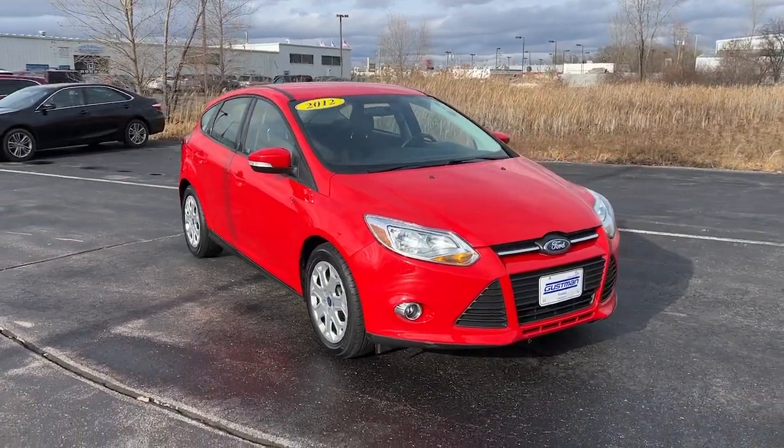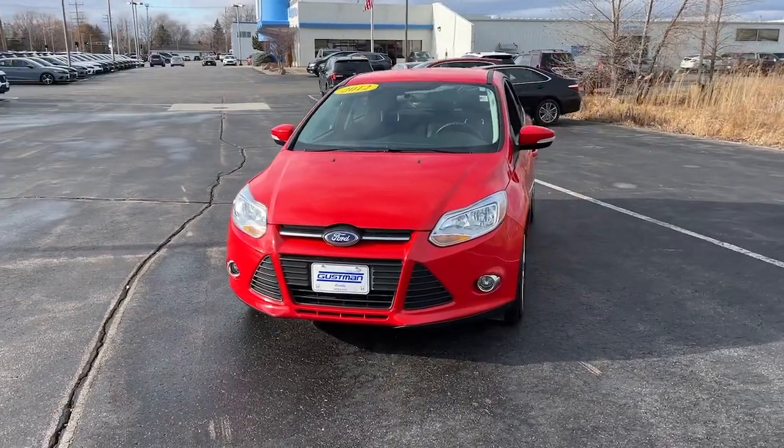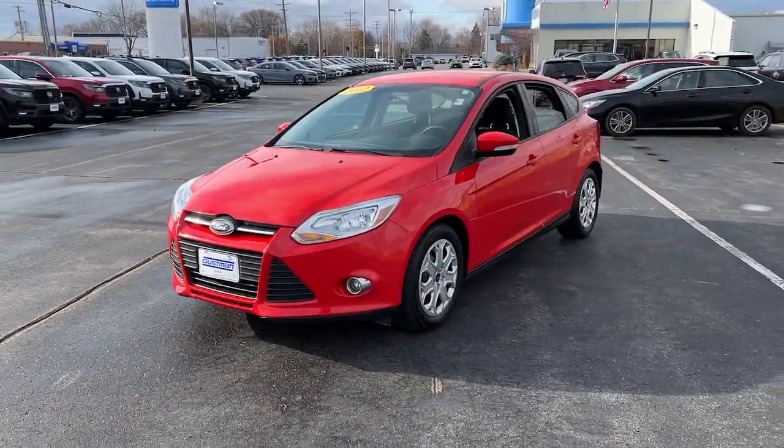Get into a car with value. 2012 Ford Focus, with less than 80,000 miles on the odometer — this vehicle provides excellent value.